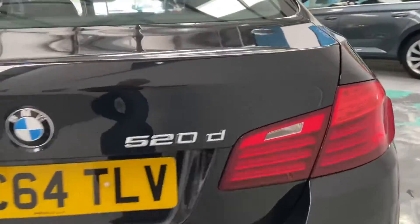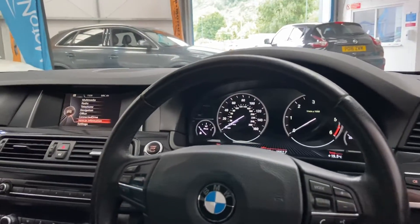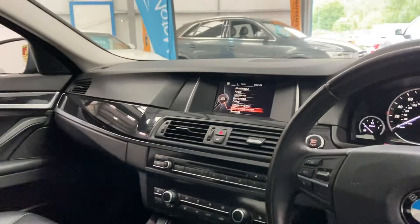Twin exhaust to the rear. Parking sensors, of course, for this car. Lovely big boot space. Got auto lights, electric windows, electric mirrors, push-button start, driver's armrest with cup holder, air conditioning with climate, stop-start.